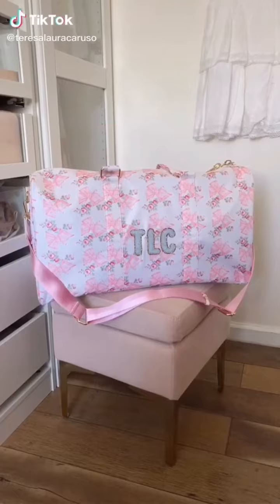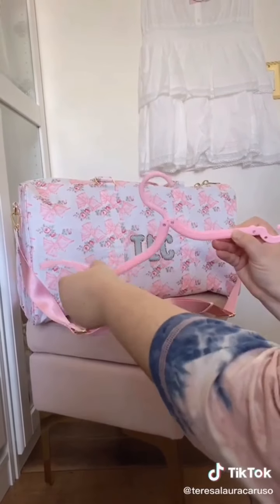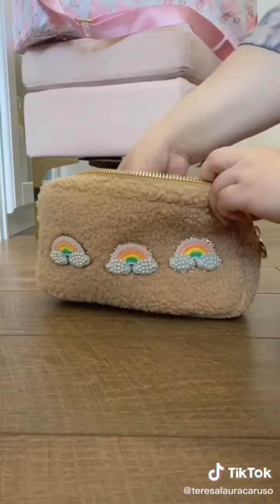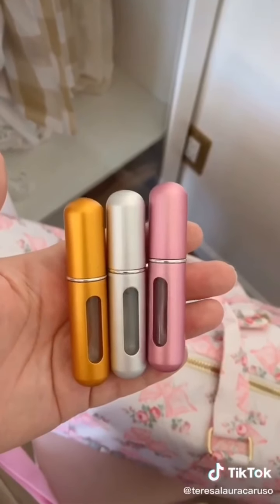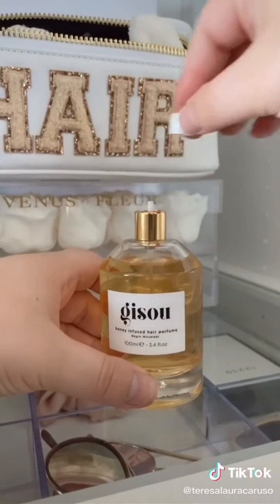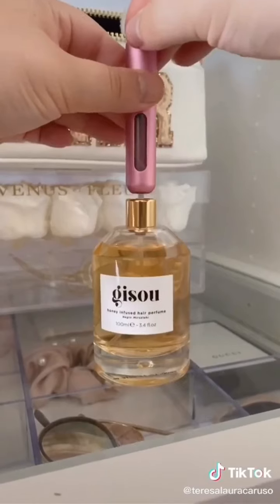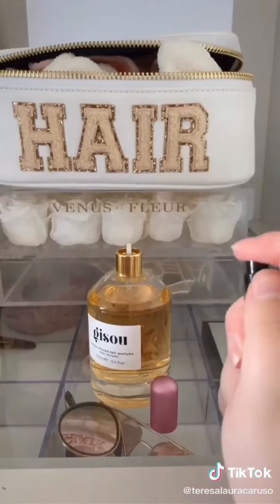Amazon travel must-haves. First up are these travel-sized clothing hangers — they're super compact and fold out into a full-sized hanger. You can just throw them in a pouch and take them anywhere. These travel perfume bottles let you take your perfume without the giant bottle. You take off the cap of your favorite perfume, line the two bottles up, and pump until you fill it. They don't leak, they're super lightweight, and they're TSA approved.